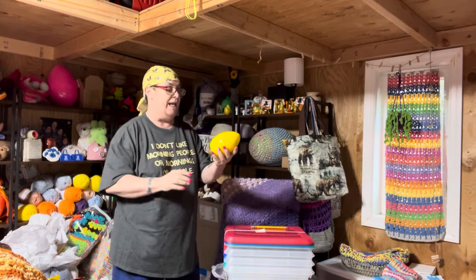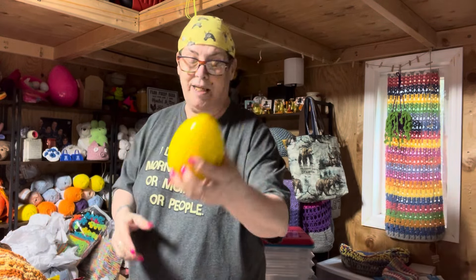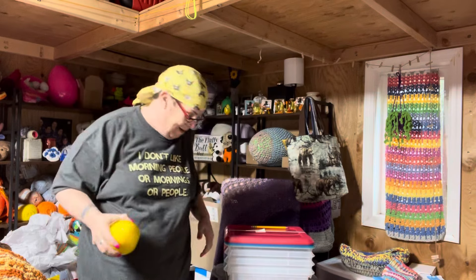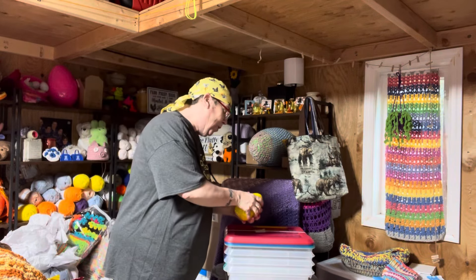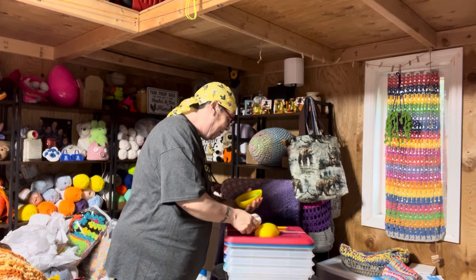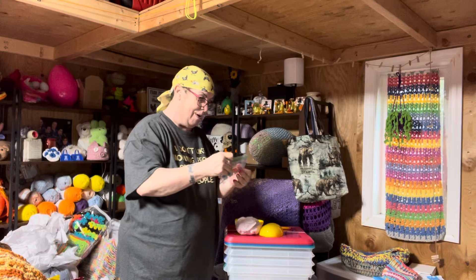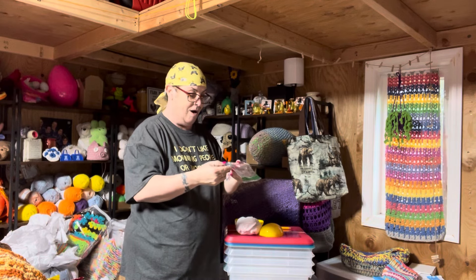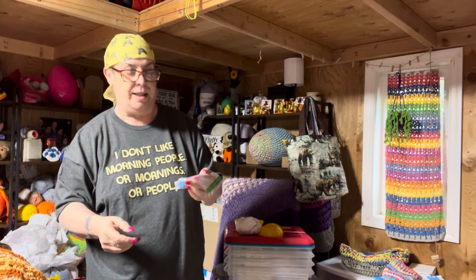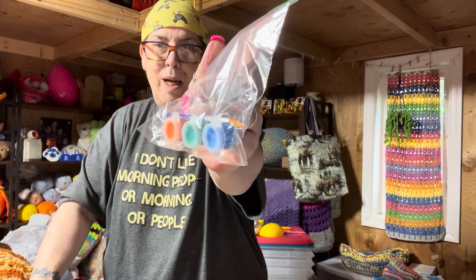Let's try this yellow egg right here. There we go. It's something I can open. Woohoo! Oh, there's two things. Ooh, some paint and a paintbrush. Oh, orange, blue, and green. Really, Amy? Come on. Orange, blue, and green paint and a paintbrush.